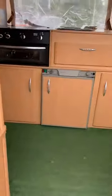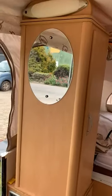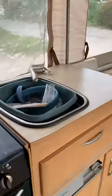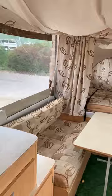It's a nice trailer, it's got full kitchen, beds, cupboards, cooker, microwave, TV — everything you need. Beds there.